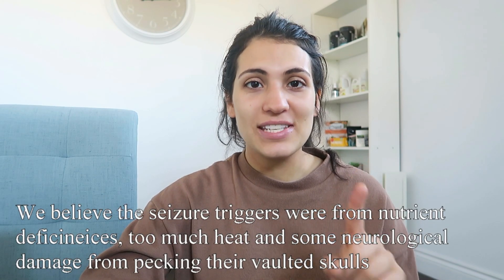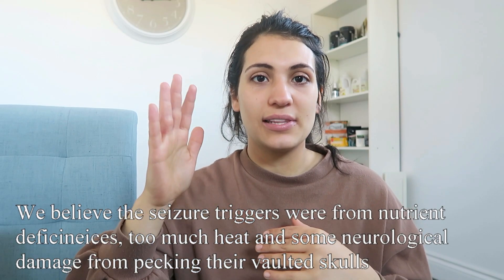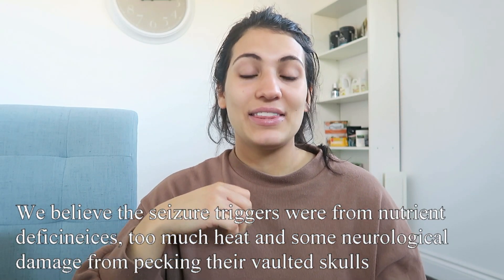Fluffy went from being a tiny little sick chick to being one of the biggest of the bunch. They're all eating, they're so cute, just doing really well. We also noticed that after switching their food and raising the heat lamp, their stools are proper now — normal fully formed stools with the white cap at the end that they should be having. To recap, we believe the triggers for the seizures were: one, nutrient deficiencies; and two, too warm. We raised the light, gave them a different feed, and they seem to be doing really well.